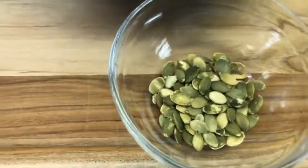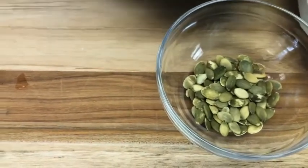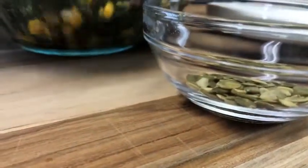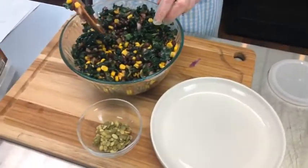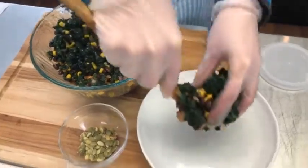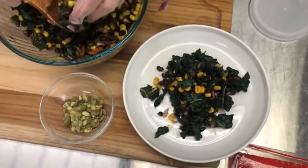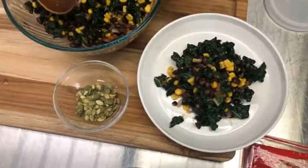I like to plate this first and then add the pepitas to the top. Pepitas are the inside of the pumpkin seed with the shell removed. They're an awesome source of iron — so if you're eating more plants and struggling with your iron levels, pepitas are something you can incorporate. Honestly, when I went plant-based my iron levels improved. We'll put a little bit on the plate to make it look pretty.